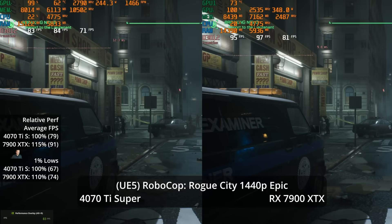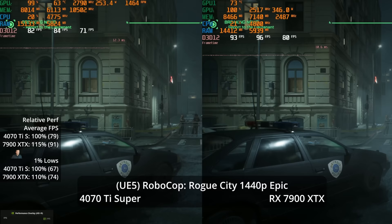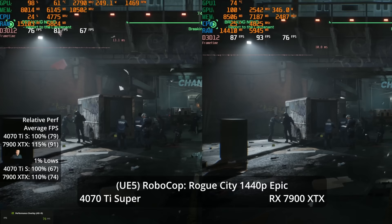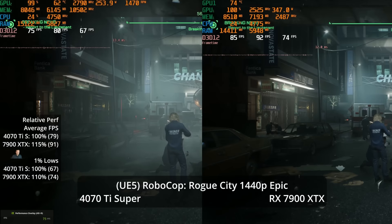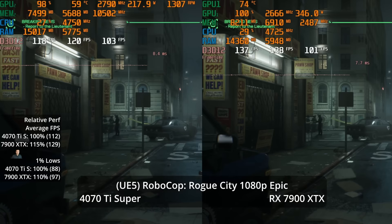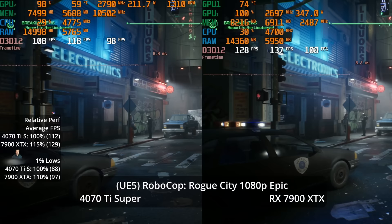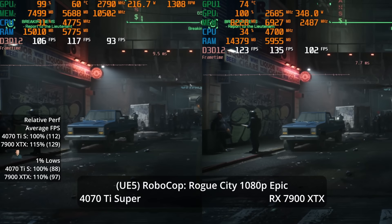At 1440p Epic settings, no upscaling is needed for high frame rates: 91 vs 79 FPS, a 15% performance advantage. That's 15% more performance for about 13% more money — better than at 4K. At 1080p, the advantage is also 15% at 129 vs 112, with 1% lows showing a slightly compressed 10% advantage.